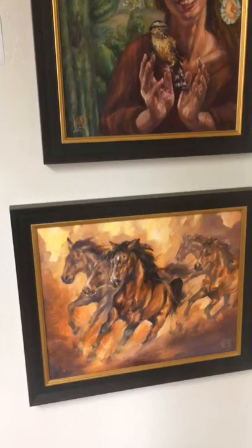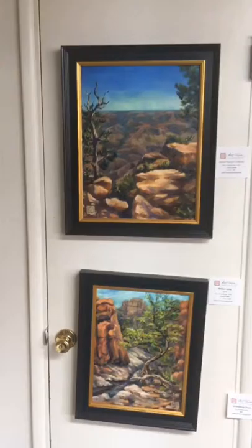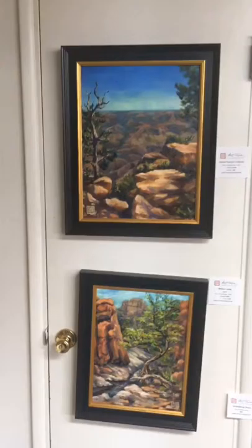We do have wild horses in Arizona — the Salt River wild horses — which I think is absolutely amazing. I do love animals. I do love nature and hiking, and I love painting outside. I'm getting more into that here.